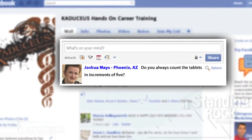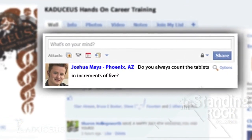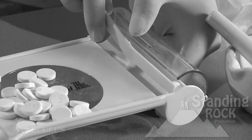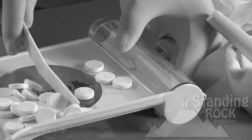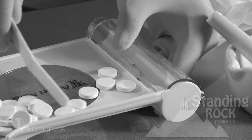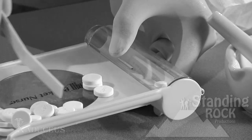Joshua Mays here from Phoenix, Arizona. Do you always count the tablets in increments of five? It's recommended that you always count tablets in increments of five. Counting in greater or lesser quantities may result in you losing your number count.